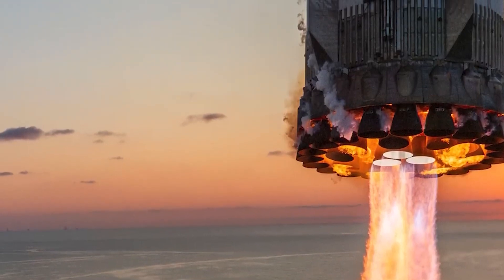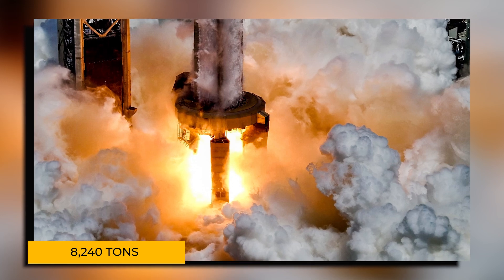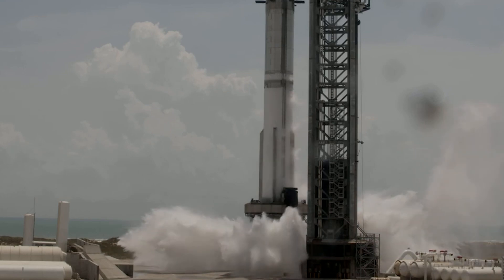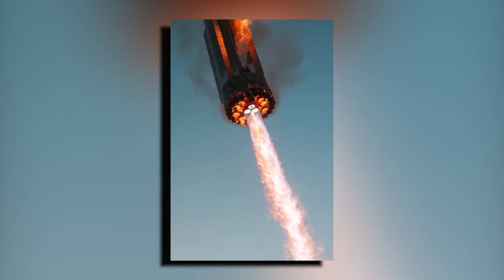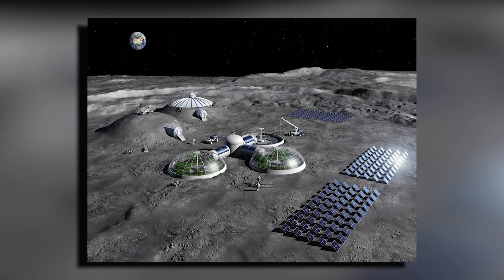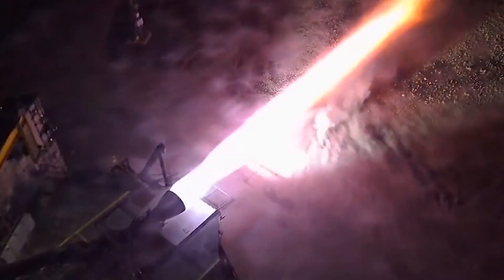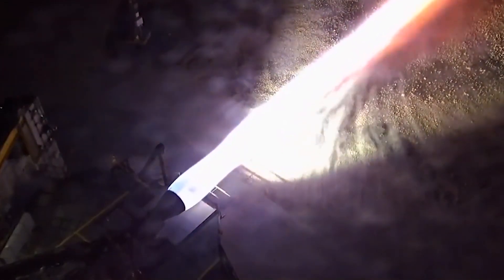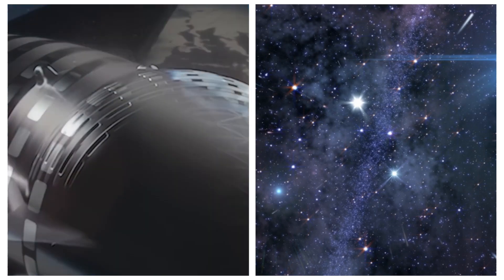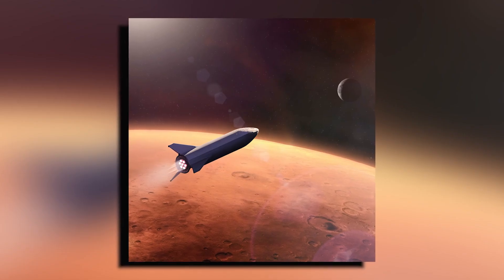The true measure of Raptor 3's prowess lies in the numbers. When fully implemented, these engines are expected to enable Starship V2 to achieve a staggering 8,240 tons of liftoff thrust, putting Starship V2 in a class of its own and opening up possibilities for more ambitious missions. With Raptor 3 engines, Starship V2 gains the ability to carry heavier payloads to more distant destinations, paving the way for establishing permanent bases on the Moon and sending the first humans to Mars. The increased efficiency also translates to extended range and longer mission durations, and with each roar of these powerful engines, Starship V2 carries our collective dreams of becoming a multi-planetary species.